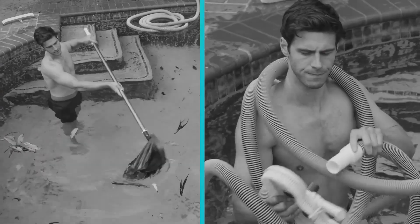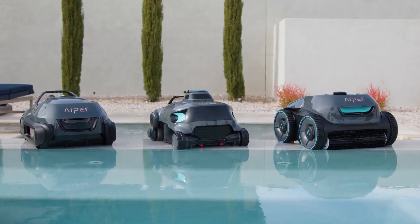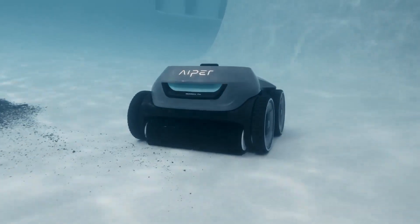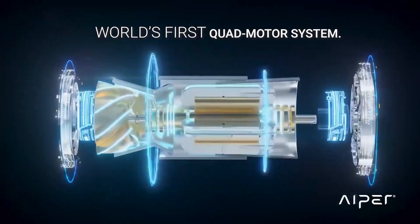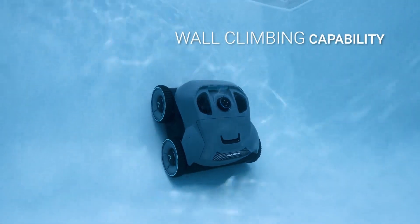Pool owners will love this robot. Seagull Pro is a smart pool cleaning robot that will clean your pool for you and give you more time to really enjoy the pool. While there are already a few pool cleaning robots available, what makes Seagull special is that it is cordless and it can climb the walls of your pool to clean them too.